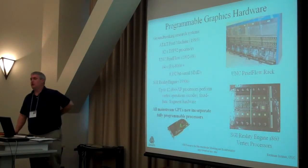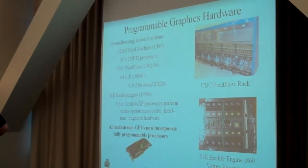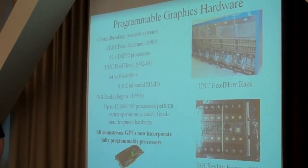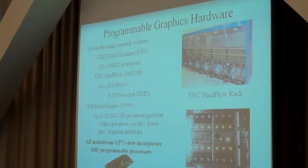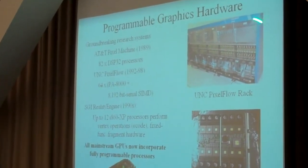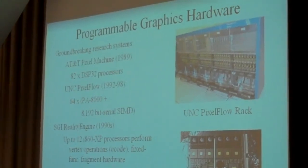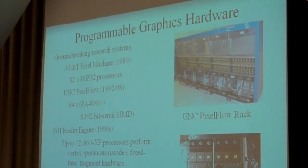This trend of GPUs becoming programmable actually started many years ago. All the graphics processing units we have now are derivatives of machines designed in the early 90s. The very first work in programmable graphics hardware was done at University of North Carolina Chapel Hill. This is a big rack of machines — each one of those racks is about the size of a refrigerator — and they built dedicated GPU hardware. These were some of the first generally programmable machines.